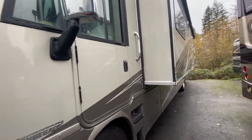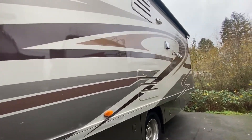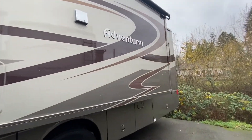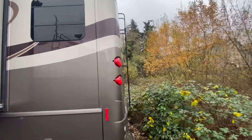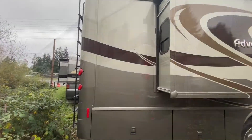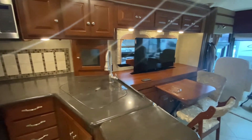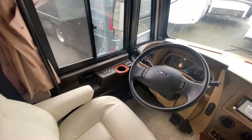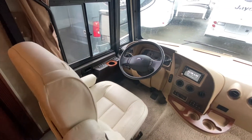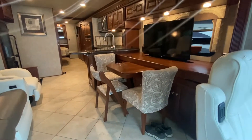From tip to tip, this will be 39 feet 2 inches. The interior kitchen is well thought out, with the cockpit accompanied with a leather captain's chair and a navigation chair, also leather.